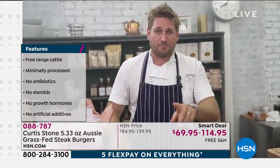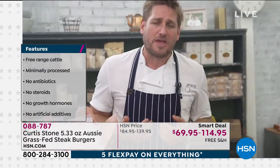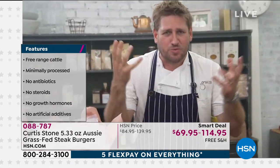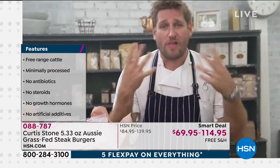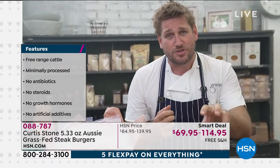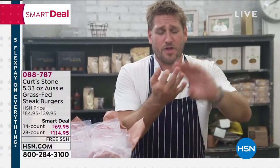Grass-fed beef — people ask what the difference is between grain and grass. To be honest, the flavor difference is very slight. But I'd much rather know the animals are roaming free, eating grass as nature intended, and they're healthy. No growth promotants — people can put those into animals to make them grow faster, but that's not right by my book. No growth hormones, no added hormones, no antibiotics. These animals live free range.